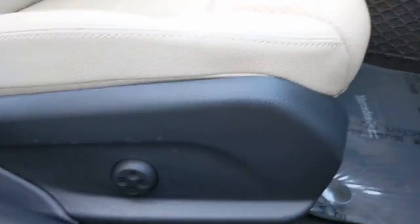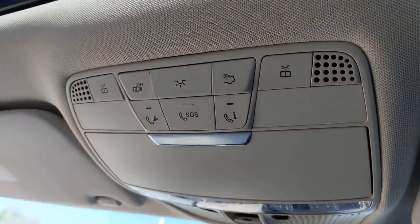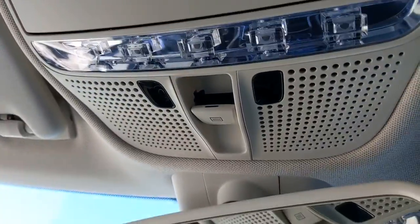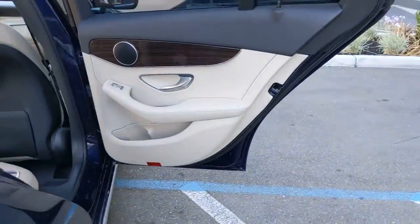Keyless entry, sun/moonroof, backup camera, power passenger seat, heated mirrors, keyless start, woodgrain interior trim, remote engine start, aluminum wheels, multi-zone AC.